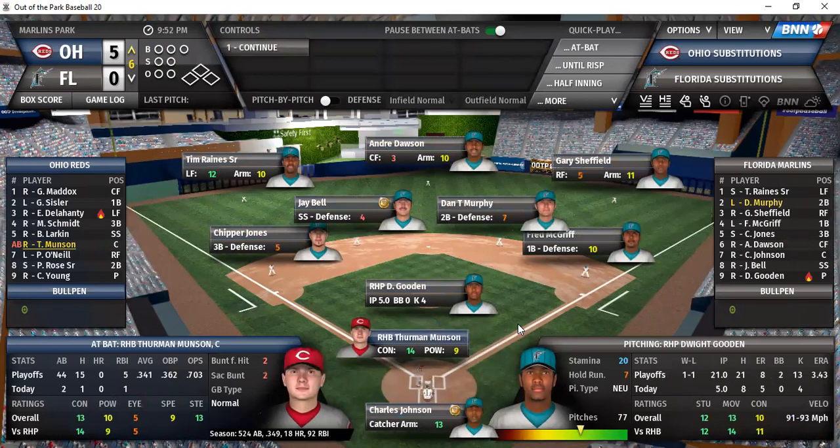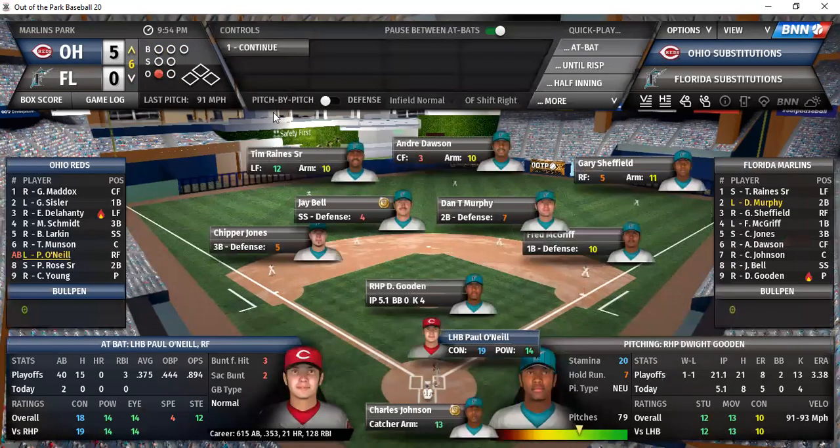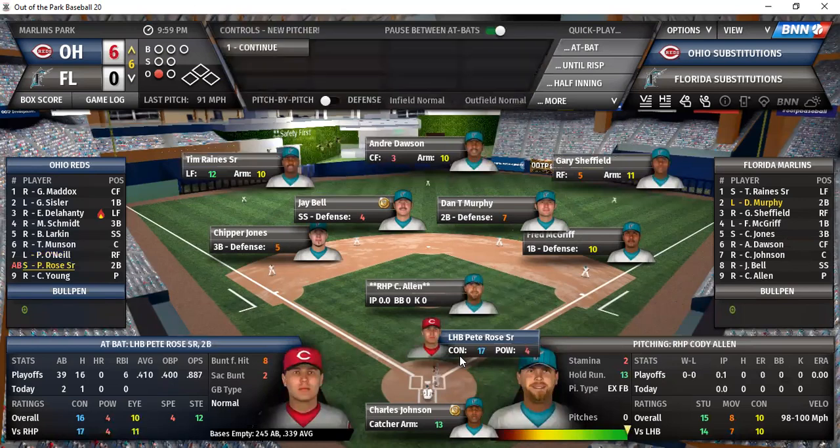To the sixth we go: Munson, O'Neal, and Rose. Munson — ground ball to first, McGriff collects the out. O'Neal on a 2-0 count — drive that is high, it is deep, at the track, at the wall — it is gone! Paul O'Neal connects with a solo home run. That makes it 6-0 for Ohio and will remove Gooden from the ball game after five and a third innings. Cody Allen comes on in relief.